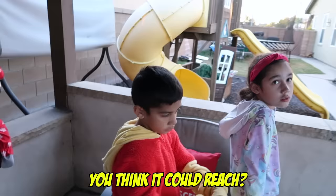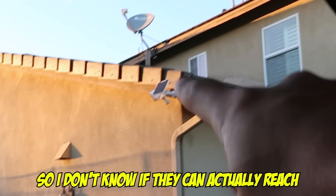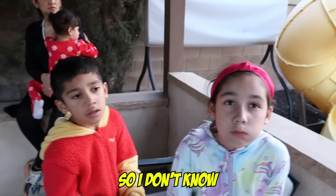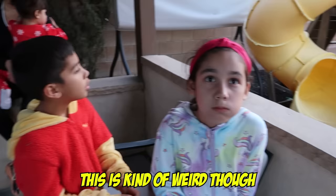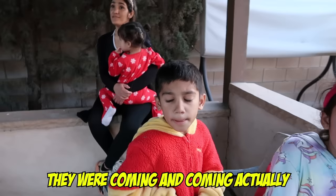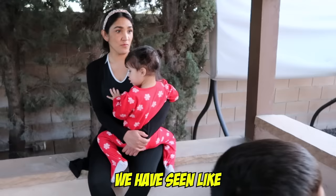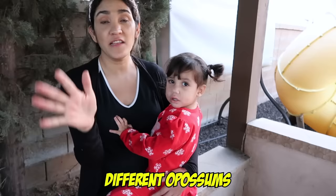Yeah, because it gets cold. Maybe we could put a camera or something. We have cameras right there so I don't know if they can actually reach. They're motion detectors though — if there's a lot of movement that's when they start recording. This is kind of weird because if we leave it there, they're going to keep coming and coming. We have seen like four or five different opossums since the first time.